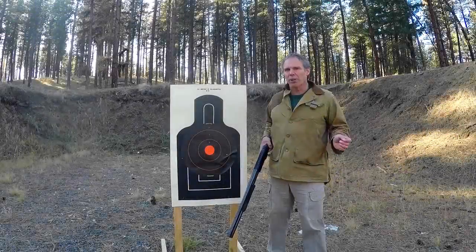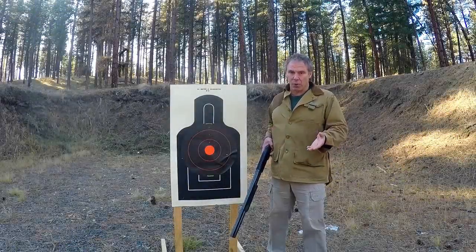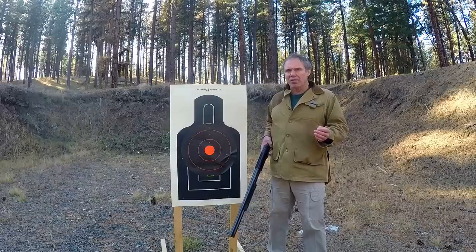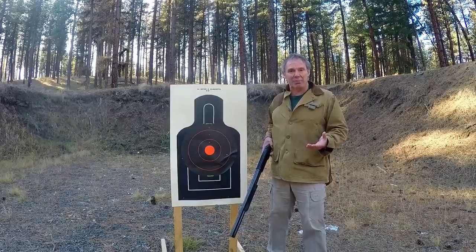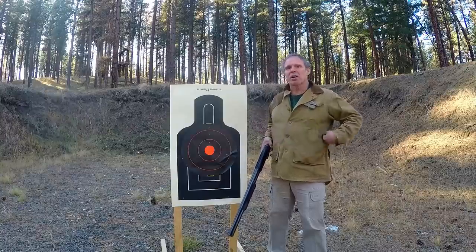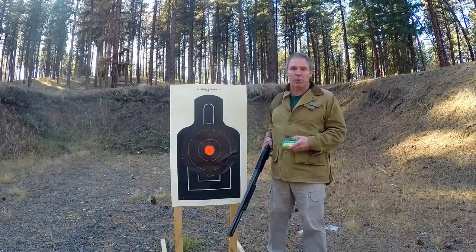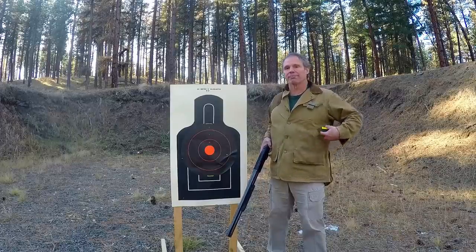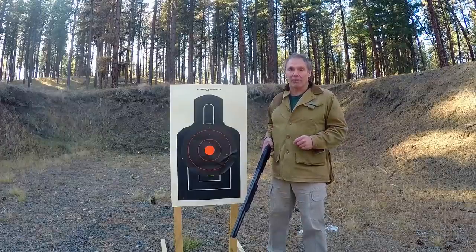So how will our reduced recoil ammunition pattern? That's going to have a lot to do with the individual characteristics of your shotgun. There's a mentality that lower velocity shells will not have as much pattern entropy. Let's put that to the test. I've set up a shoot-and-see target and I'll shoot from 25 yards with Remington 12-gauge, 2¾-inch, double-aught buck, 9 pellet, then compare to our reduced recoil ammunition.